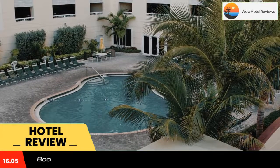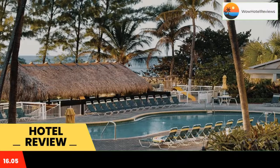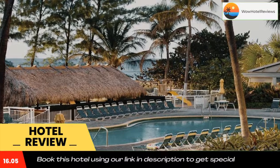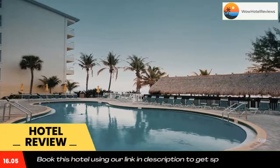Located in Pompano Beach, Club Windham Royal Vista offers beachfront accommodations a few steps from Pompano Beach and provides facilities like an outdoor swimming pool, a fitness center, and a bar. Among the facilities at this property are a 24-hour front desk and an ATM.